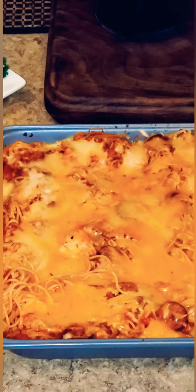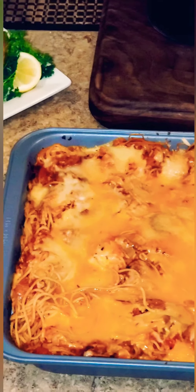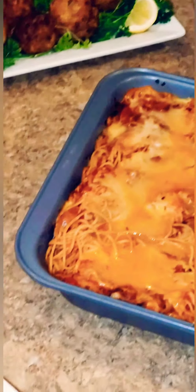Right here I have some baked cheesy spaghetti. I use some wheat noodles, some ground chicken, and also some chicken sausage. And to layer it off, I use some mozzarella cheese and some mild cheddar cheese.